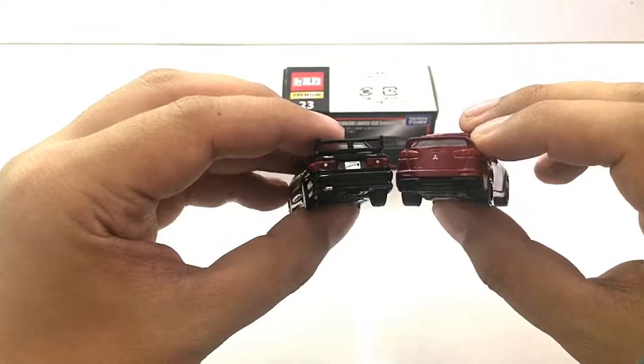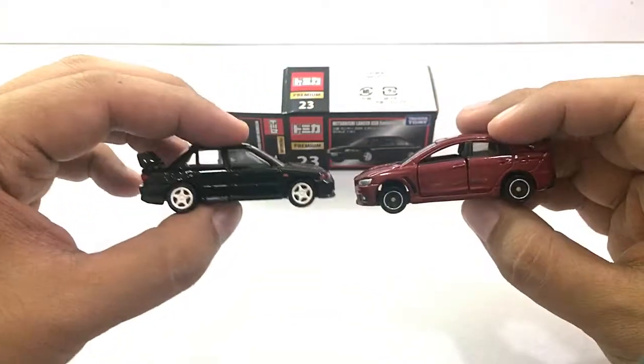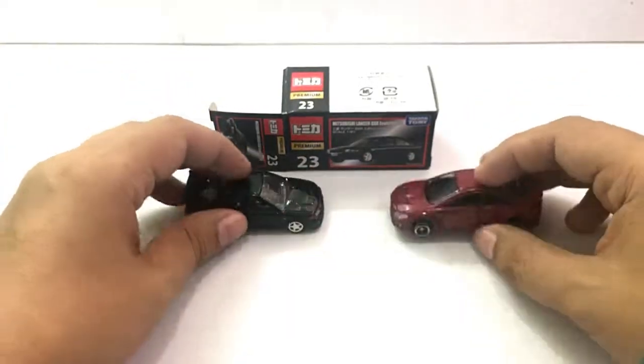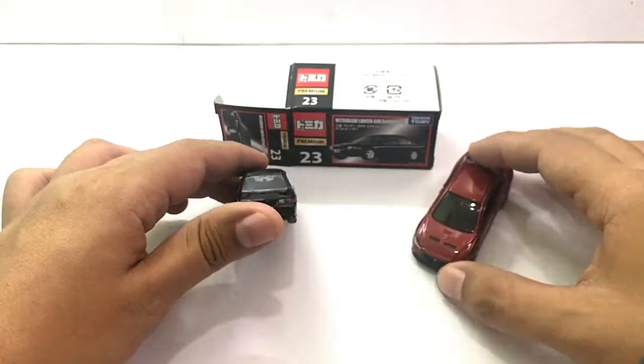Both cars still look pretty cool. Now if you collect Tamikas, you probably have them both.